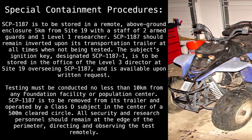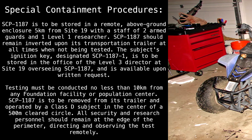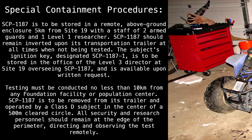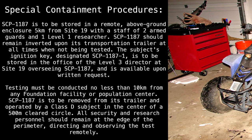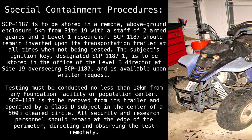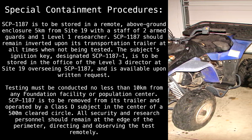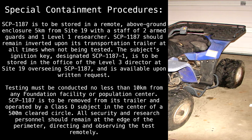Testing must be conducted no less than 10km from any Foundation Facility or Population Center. SCP-1187 is to be removed from its trailer and operated by a Class D subject in the center of a 500-meter cleared circle. All security and research personnel should remain at the edge of the perimeter, directing and observing the test remotely.